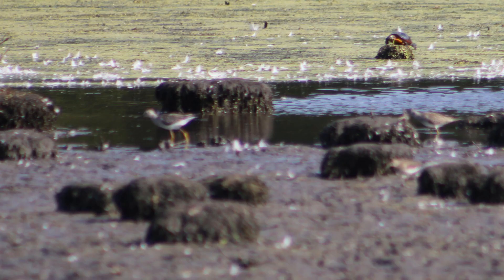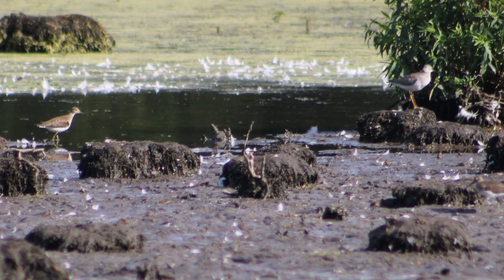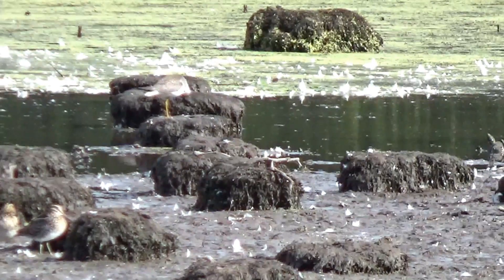These birds spend their summers in Alaska and northern Canada, and then migrate to the southern United States, or Central America, or even South America, down to Argentina for wintering.